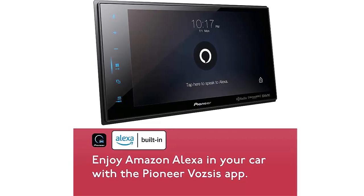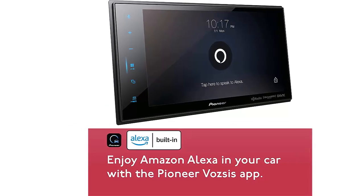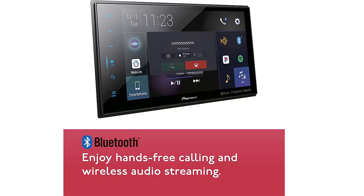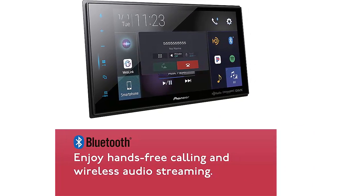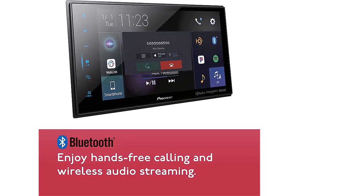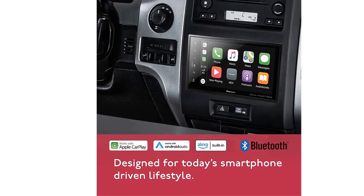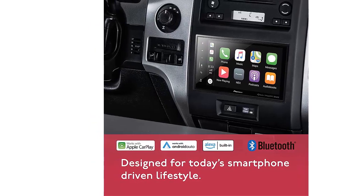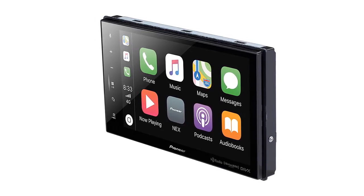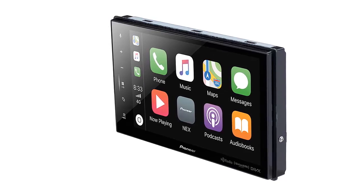The Pioneer Digital Multimedia Receiver offers installation flexibility with its modular design. The 8-inch capacitive touchscreen LCD mounts separately from the hideaway chassis containing the processor, memory, tuner, amplifier, and all input/output connections. This receiver is also compatible with Apple CarPlay and Android Auto, and features built-in Bluetooth, HD Radio, Sirius XM Ready, and USB connectivity.